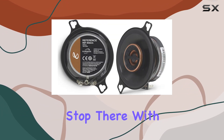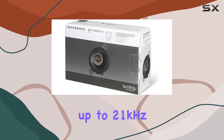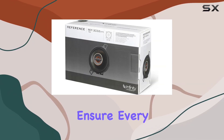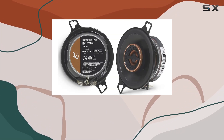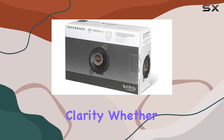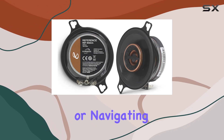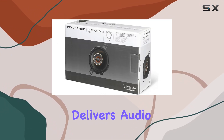With a balanced dome tweeter capable of reaching frequencies up to 21 kilohertz, these speakers ensure every note is rendered with unparalleled precision. And thanks to durable rubber surrounds, you can expect stronger low-end performance without sacrificing clarity — whether you're cruising down the highway or navigating city streets.